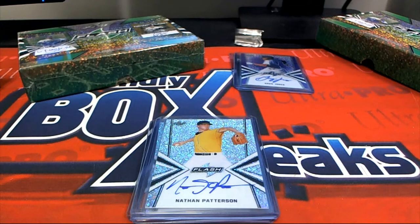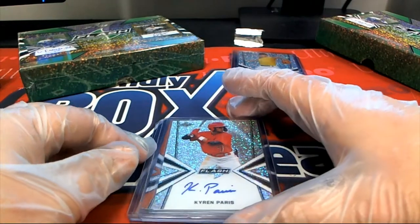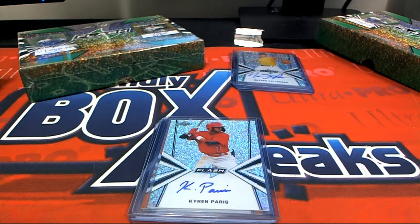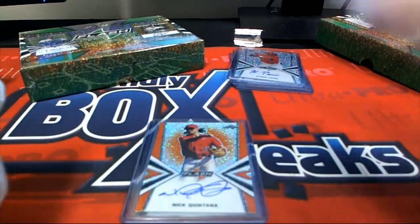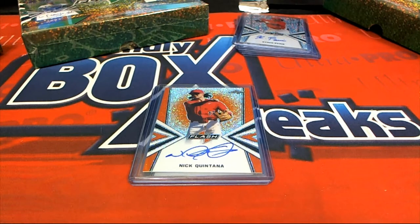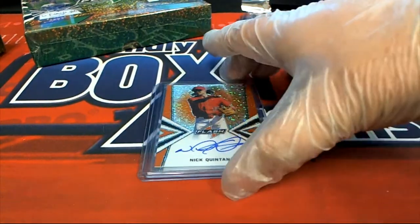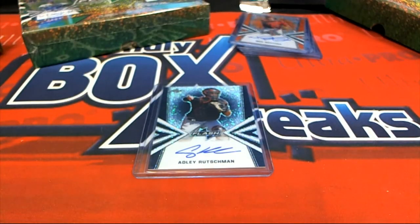Nathan Patterson base auto. Then we have a base auto — Kyrie Paris. Base auto. And next up, Nick Quintana — and that is numbered down to nine of only ten.